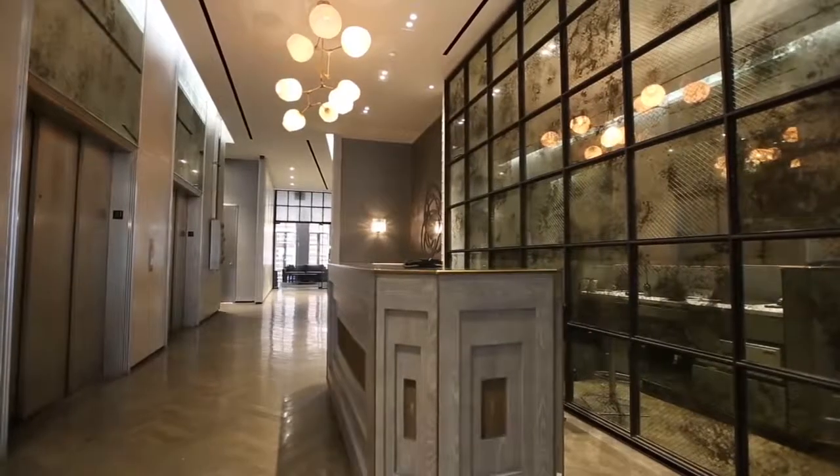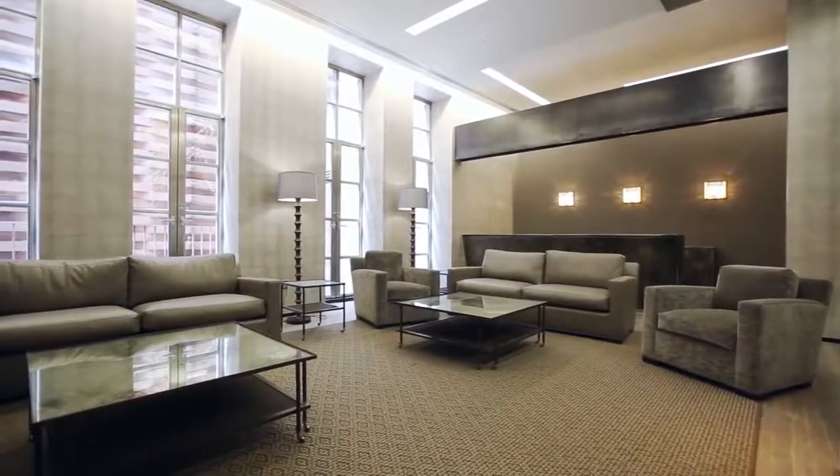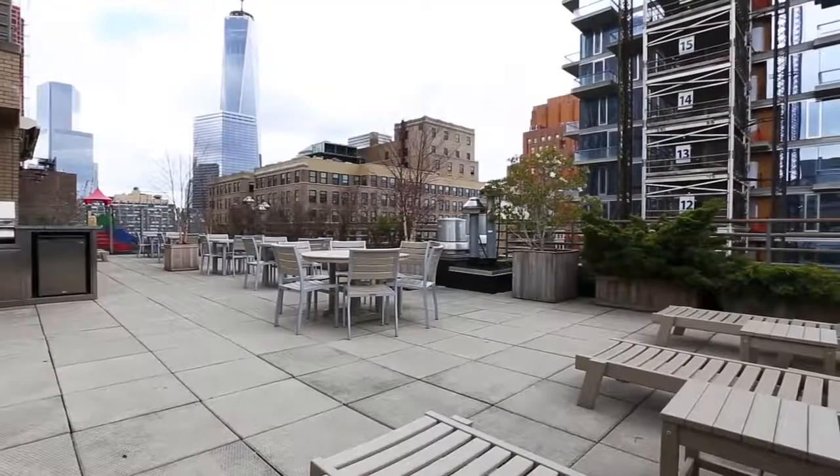In terms of building amenities, this is one of the top-tier condominiums in Tribeca. The lobby has been recently renovated, as has the lounge on the first floor, both of which are spectacular.